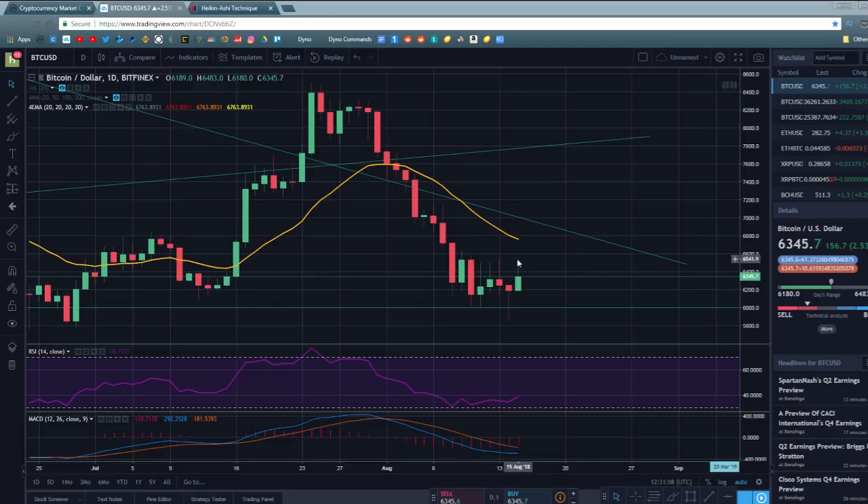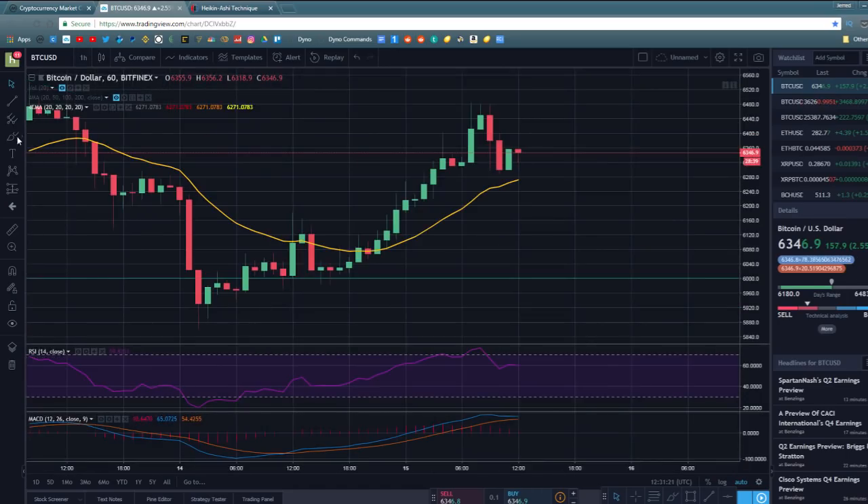Hey guys, what's going on? Jeb here, and in today's video we're going to be doing a little bit of technical analysis on Bitcoin and the cryptocurrency markets. Bitcoin is currently trading at around $6,345, up quite significantly from its recent low of around $5,860, which it hit about 36 hours ago.